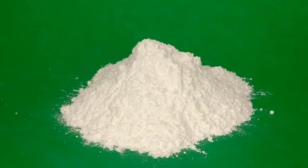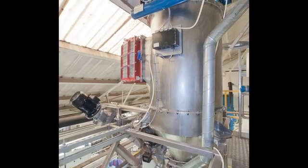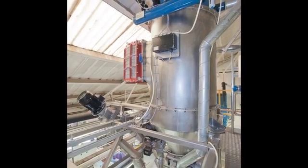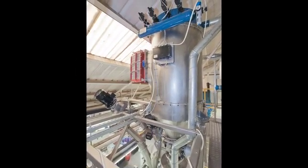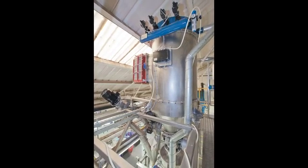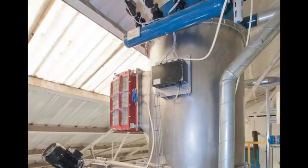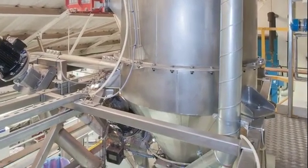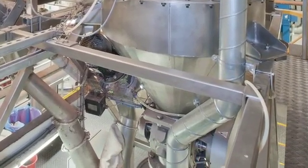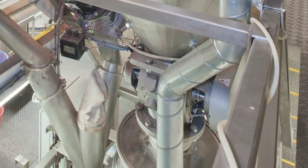For the powdered sugar ingredient, which flows freely when dry, Burton's Biscuit Company specified a Flexicon dilute phase positive pressure pneumatic conveyor equipped with a dehumidification system that prevents the sugar from agglomerating and an explosion suppression device. Sugar enters the conveyor through a rotary valve and exits through a filter receiver that discharges into a receiving hopper equipped with another rotary valve that gravity discharges into the blender according to weight gain input provided by its load cells.